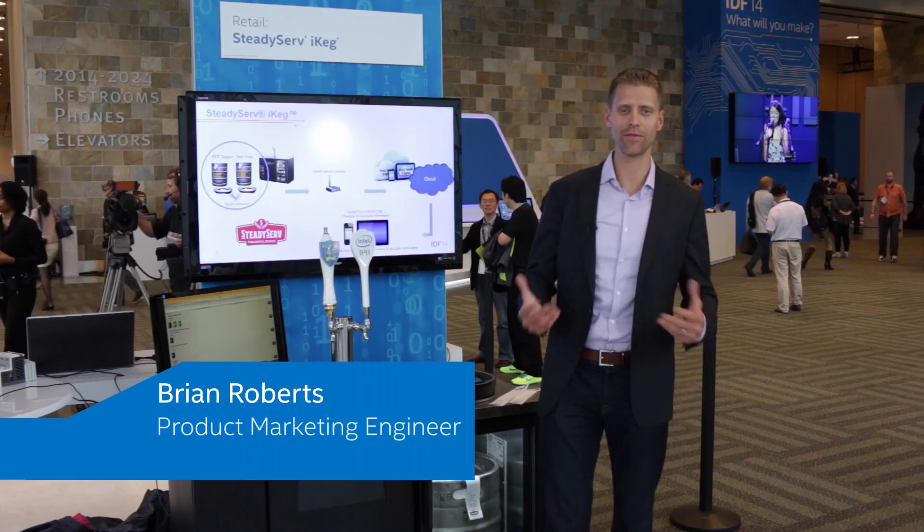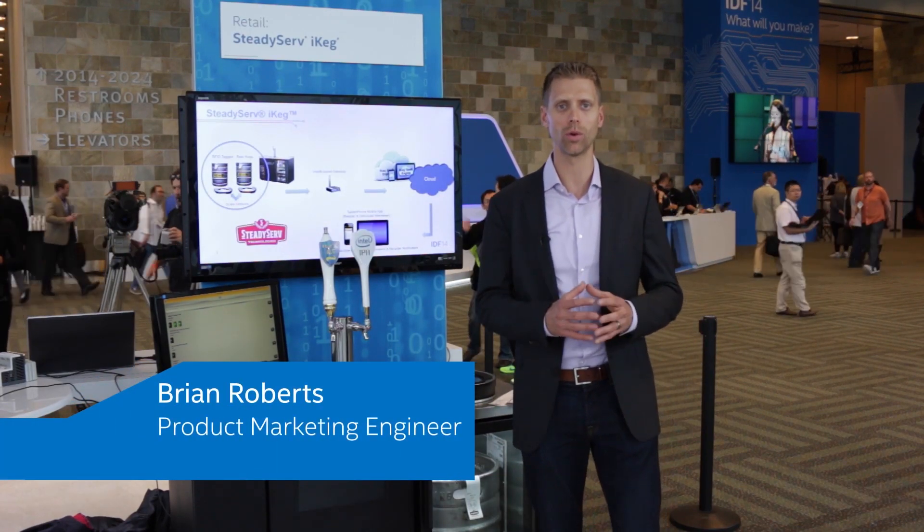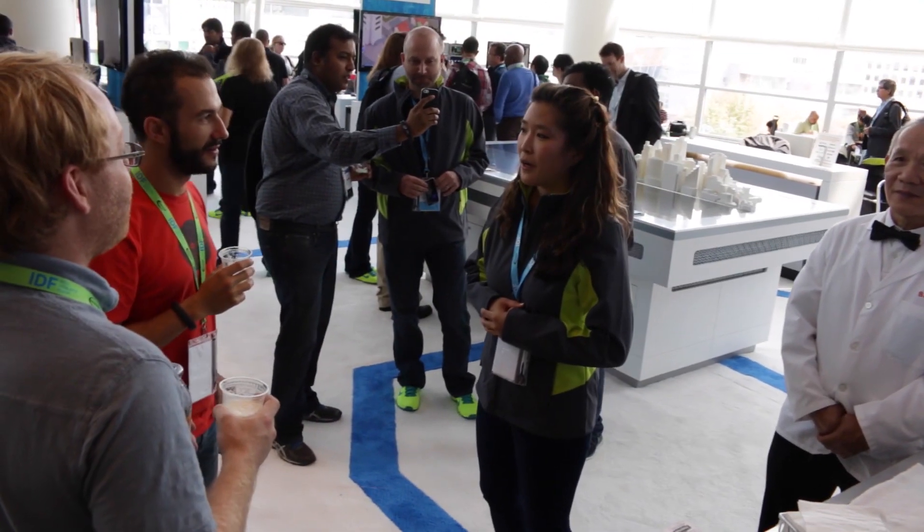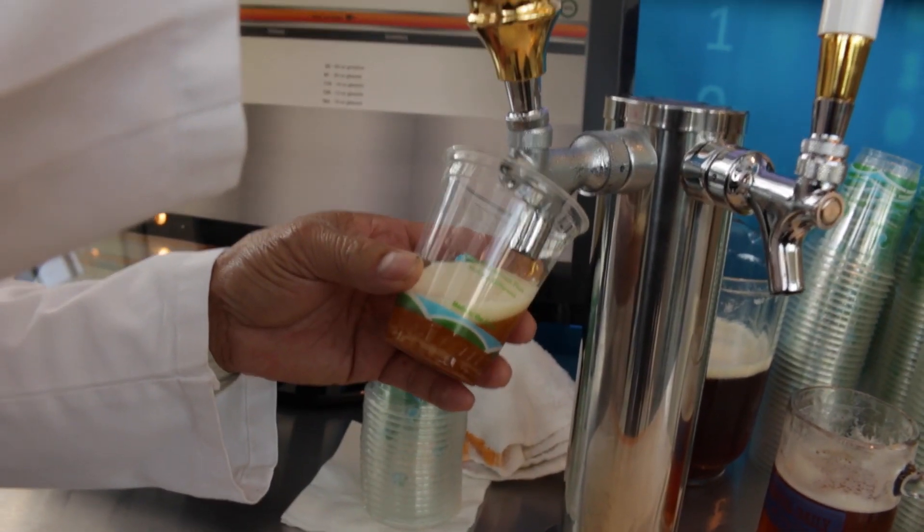Hi, I'm here to talk to you today about an Internet of Things solution which helps solve real world business problems. Did you know that 20% of the orders from distributor or retailer are inaccurate? The SteadyServe iKeg solution helps solve that problem. Let me show you how.